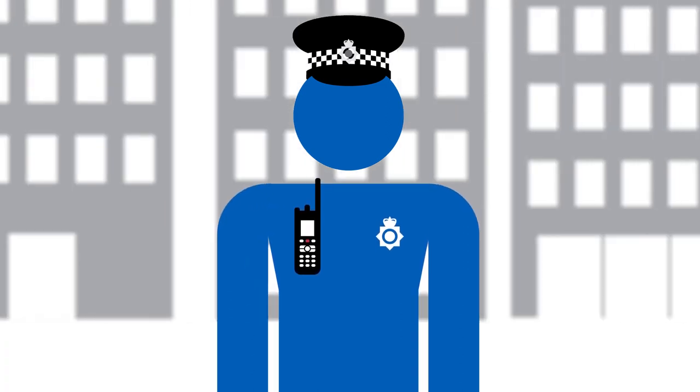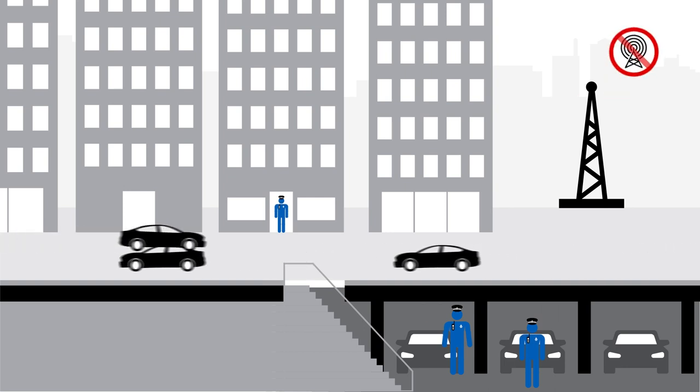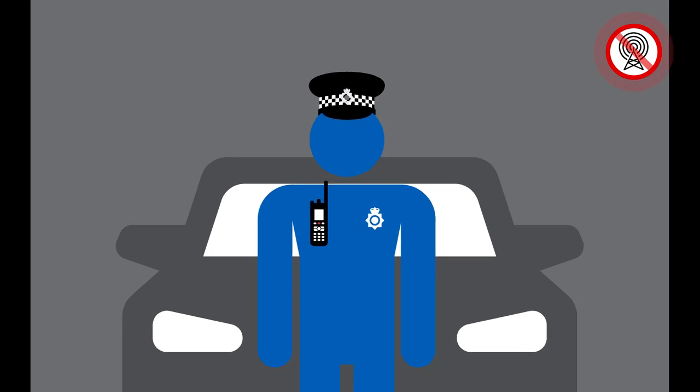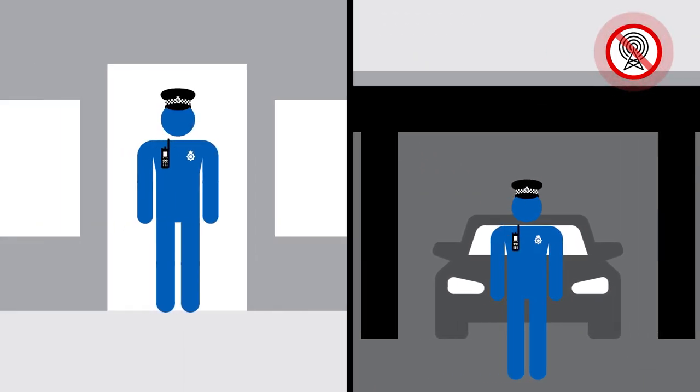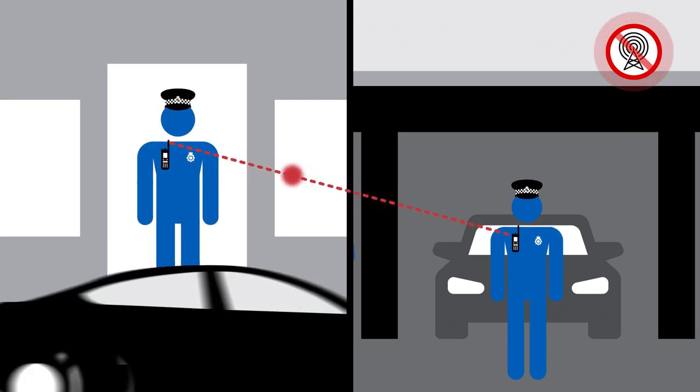Or if an officer is in an environment with marginal coverage, they will be safe in the knowledge that our multi-layered fallback system allows emergency alerts to be automatically transmitted in direct mode even when there is no network coverage, meaning that colleagues nearby receive these safety critical messages.